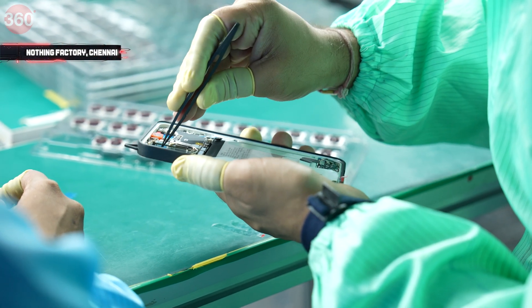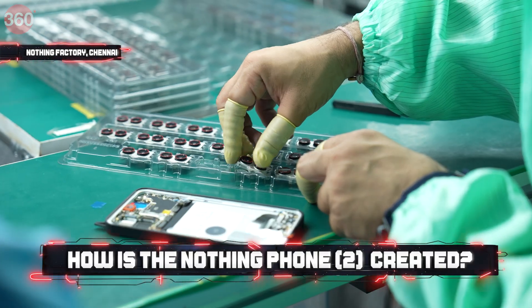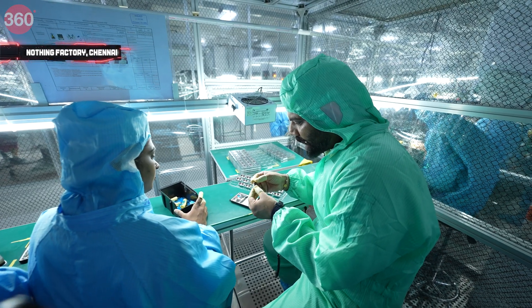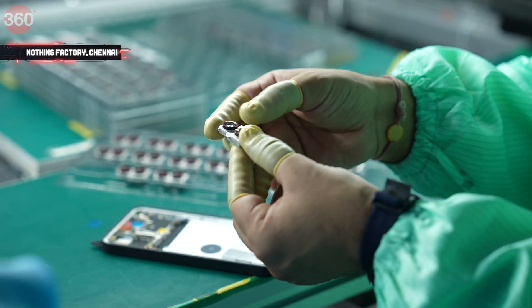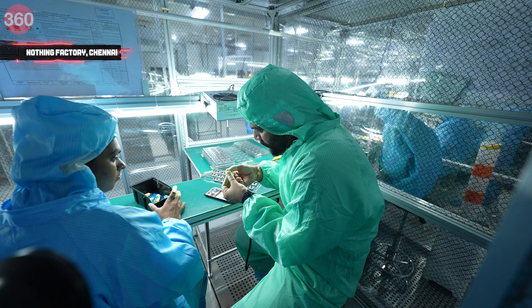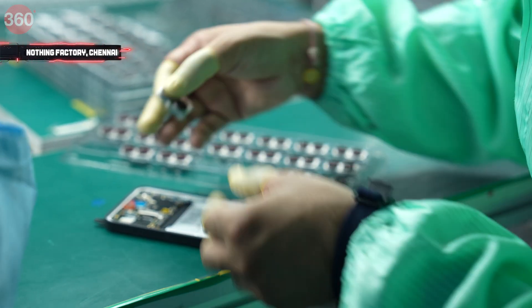First we remove the protective cover, then I pick the camera module. If you see, this is the camera module — we have the main camera on the bottom and the ultrawide on top. From inspection it looks like everything is correct. We will attach it here.